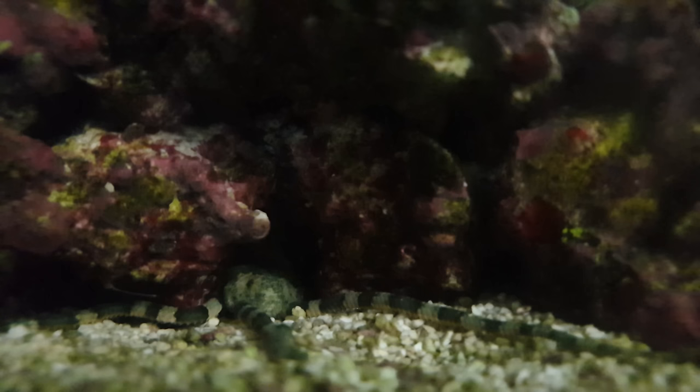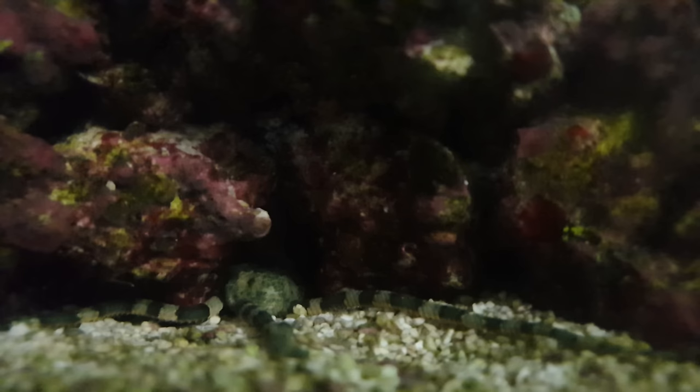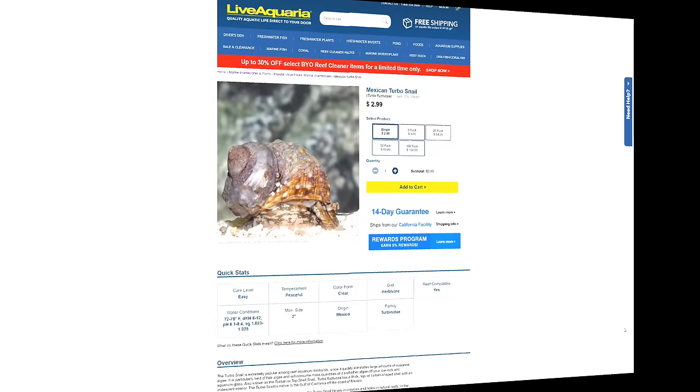The obvious alternative is the sand-sifting star, but I'm instead going to suggest the banded brittle star. They're from the same family as starfish but have a small circular disk surrounded by more spindly legs, and they're just fantastic detritivores, which makes them an awesome part of your cleanup crew. You need to be careful with brittle stars as some are a danger to slow-moving fish, so make sure you're definitely not getting one of the risky ones. And while they're pretty cool critters, they're nocturnal, so don't expect to see much of them after you introduce them.